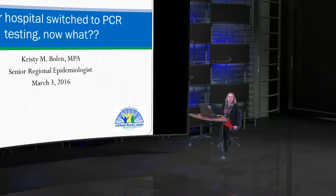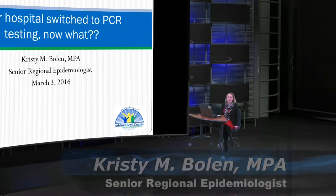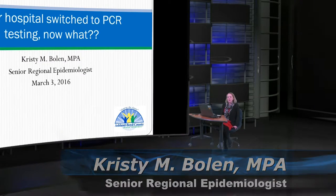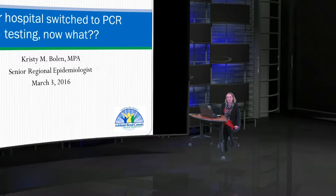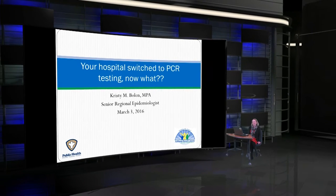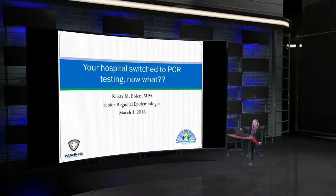Hi, my name is Kristi Boland and I'm the Regional Epidemiologist for the Favco region in Kentucky. I've been a Regional Epidemiologist for 13 years and today we're going to talk about what happens when your hospital switches from culture-based testing for enteric diseases to PCR-based testing. This recently happened in my region and created a few problems, especially when it comes to NEDS entry and what the lab reports look like.